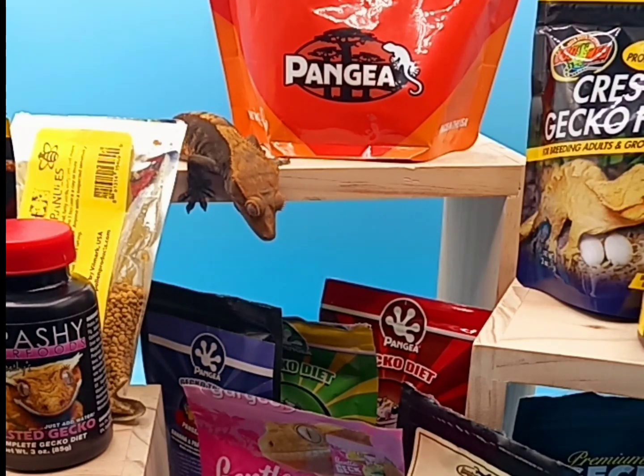If you want to offer your Crested Geckos fruit, you can go for mango, pear, banana, grape, fig, apricot, strawberry, watermelon, peach, plum, blueberry, and honeydew. There are a lot of other fruits you can feed, but these are the ones that most Crested Geckos will enjoy snacking on.